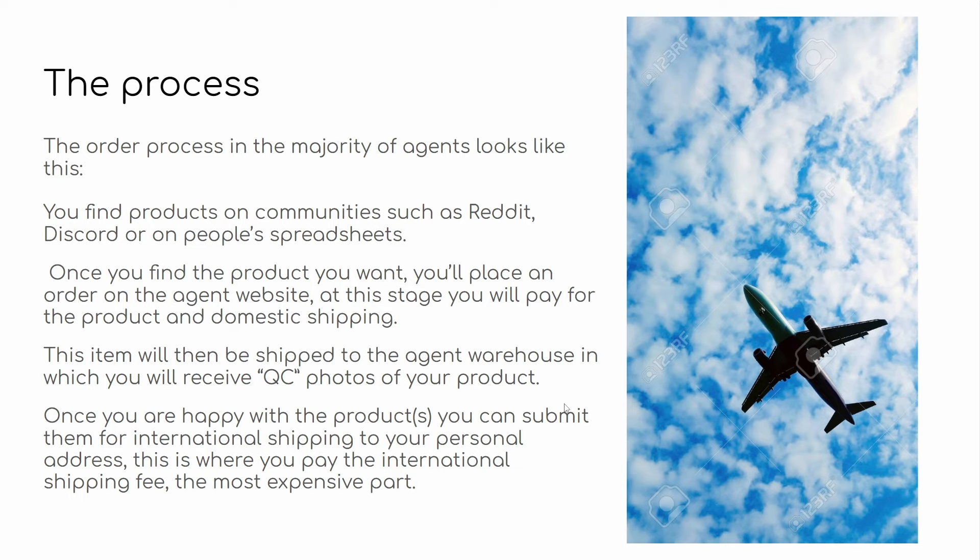International shipping is the most expensive part of the process — this is really where the money stacks up — because you need to pay for a large parcel to be shipped to your house. The agent also needs to make money. In this whole process, they're really not making a profit on anything from the item purchase itself. The majority of their profit comes from fees and shipping prices, where they obviously take a cut because, at the end of the day, it's a logistics company.